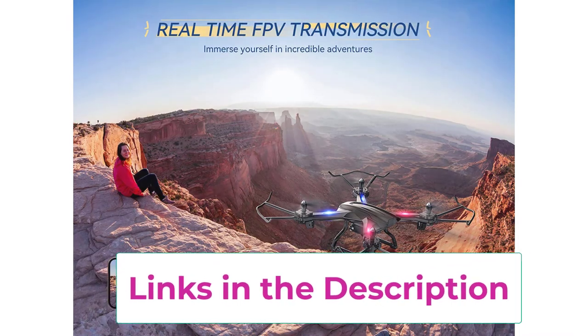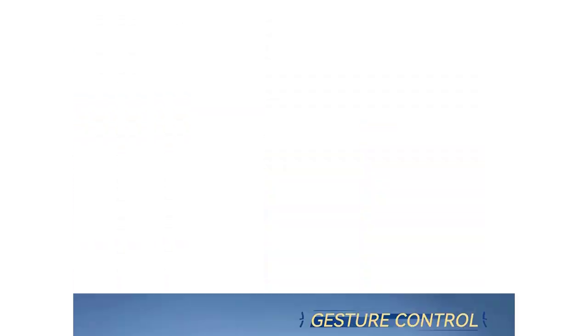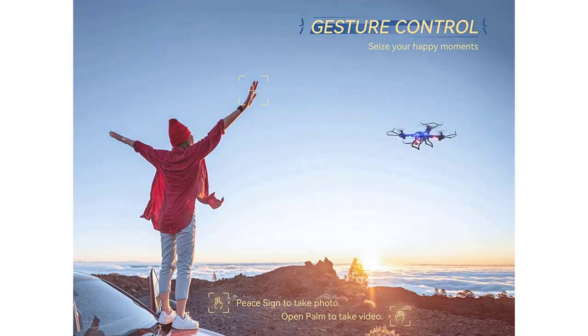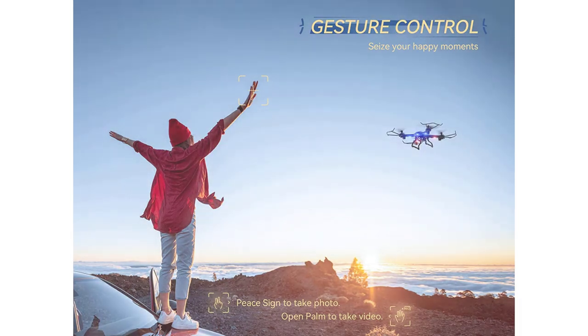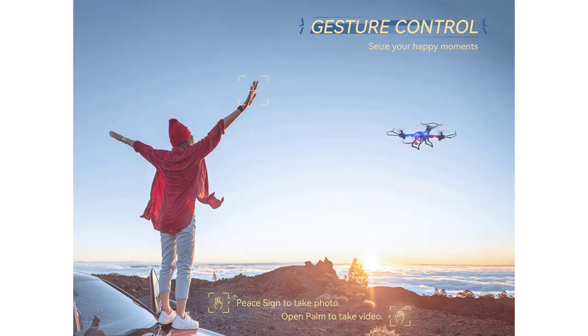This drone can perform stunts like 360-degree flips. Combined with Trajectory Flight, which allows you to draw a custom flight path on your phone, this drone brings you spectacular flight joy regardless of your previous flying experience. It is easy to pilot for beginner kids or adults. Altitude Hold keeps the drone hovering at a certain altitude without user input, and Headless Mode makes it unnecessary to consider the orientation of the drone. One-key takeoff and landing makes starting and landing a piece of cake.